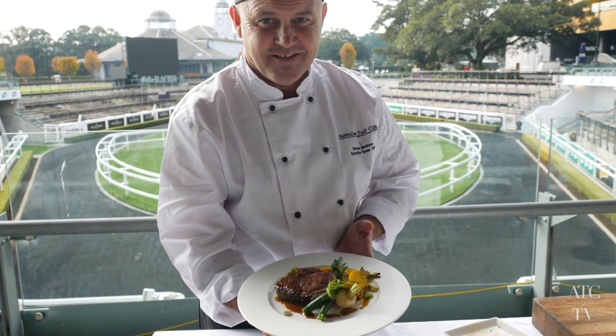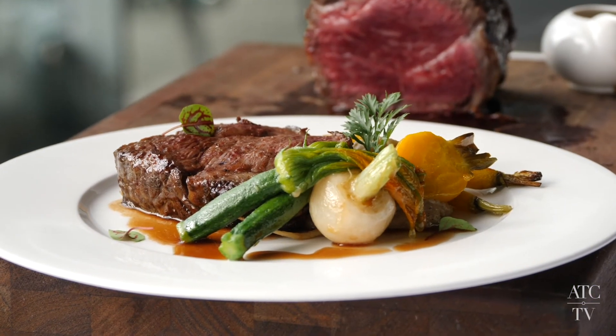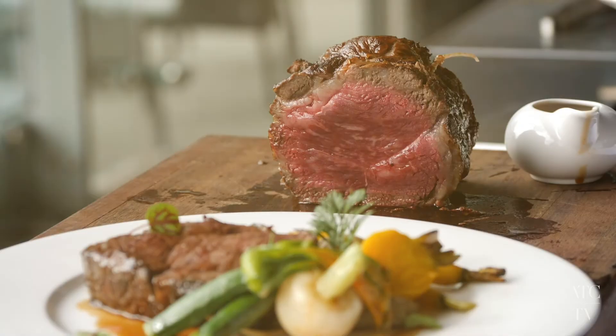Hi, I'm Warren Jackson, Executive Sous Chef here at Royal Randwick Racecourse. And this is our Tajima Wagyu Sirloin dish, being served here at the Australian Turf Club.